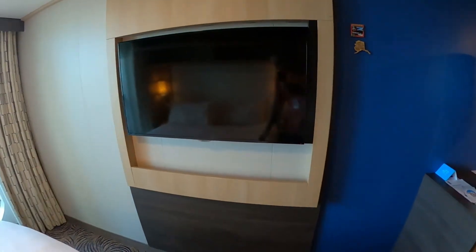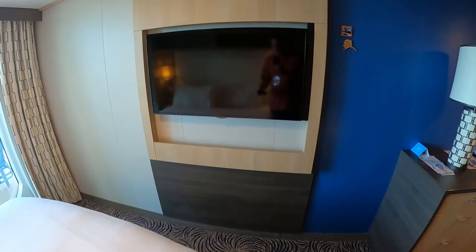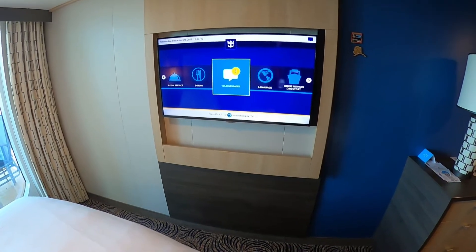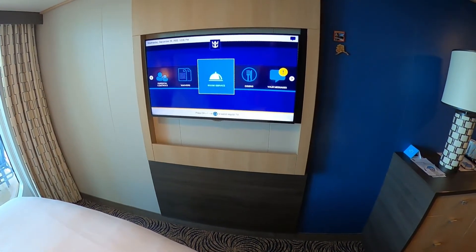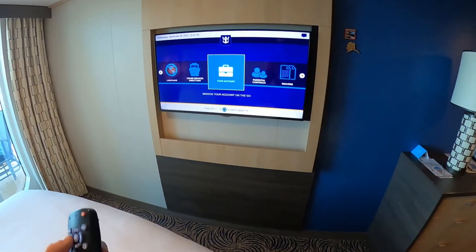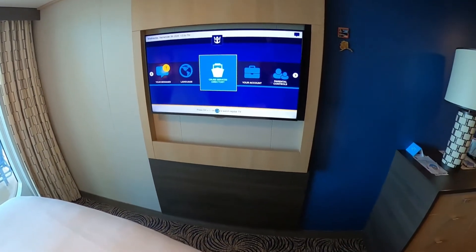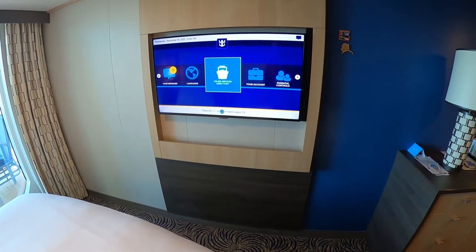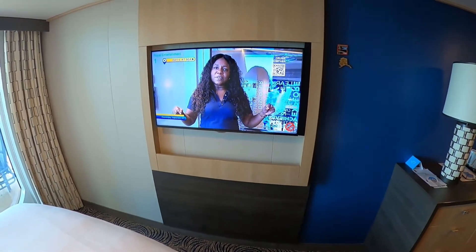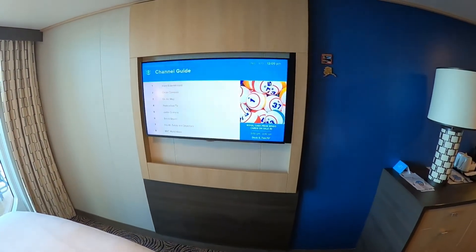The flat screen TV is mounted directly on the wall in front of your bed, which is convenient. It's got all kinds of different features — messages, dining where you can order room service, a breakdown of your bill, and there's also a little directory.